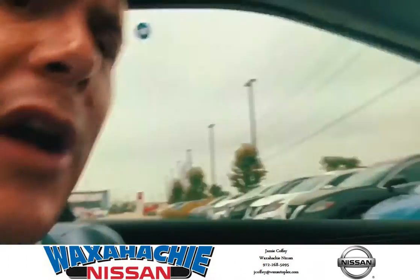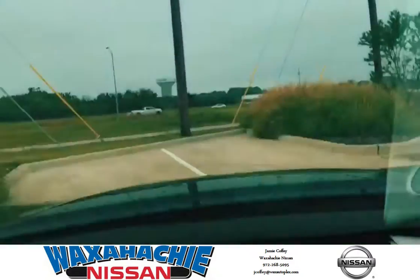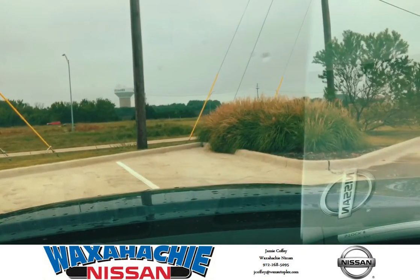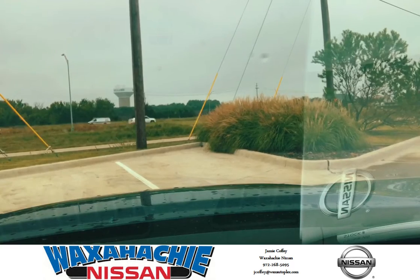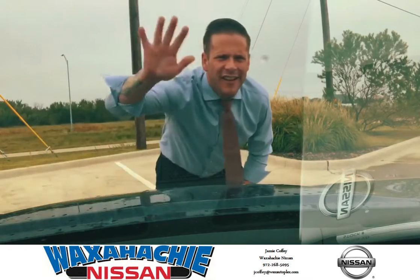I'm going to put the little tripod down and sit y'all up there on the dash. Can y'all see? Yeah, perfect.